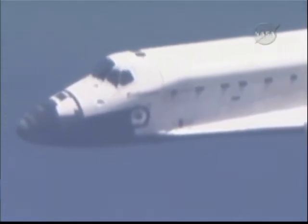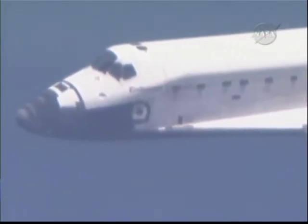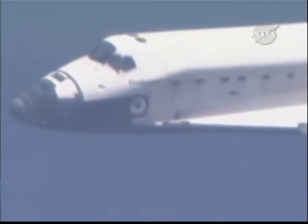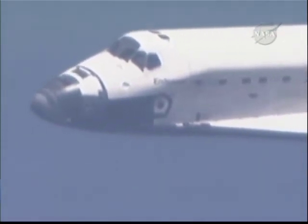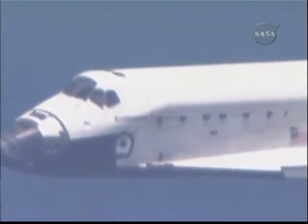Two minutes to touchdown, 17,000 feet in altitude, Endeavour flying at 400 miles per hour. Transceivers on Endeavour are interacting with stations on the ground to provide the best available range, elevation and azimuth. KSC runway 15 is in sight.